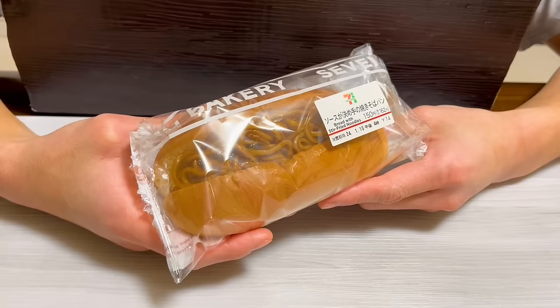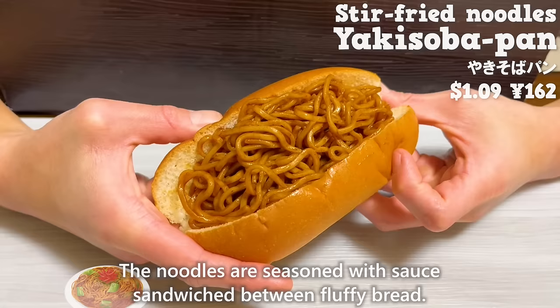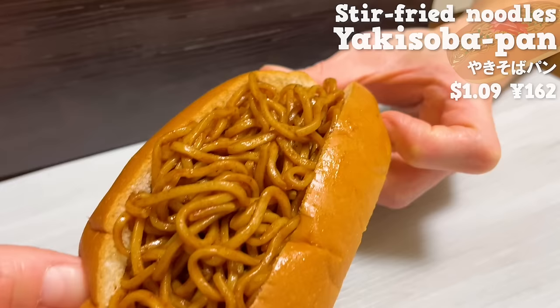Next is Yaki Soba Pan. The noodles are seasoned with sauce sandwiched between fluffy bread. The sauce is fruity and slightly spicy. The noodles are chewy, making it delicious.